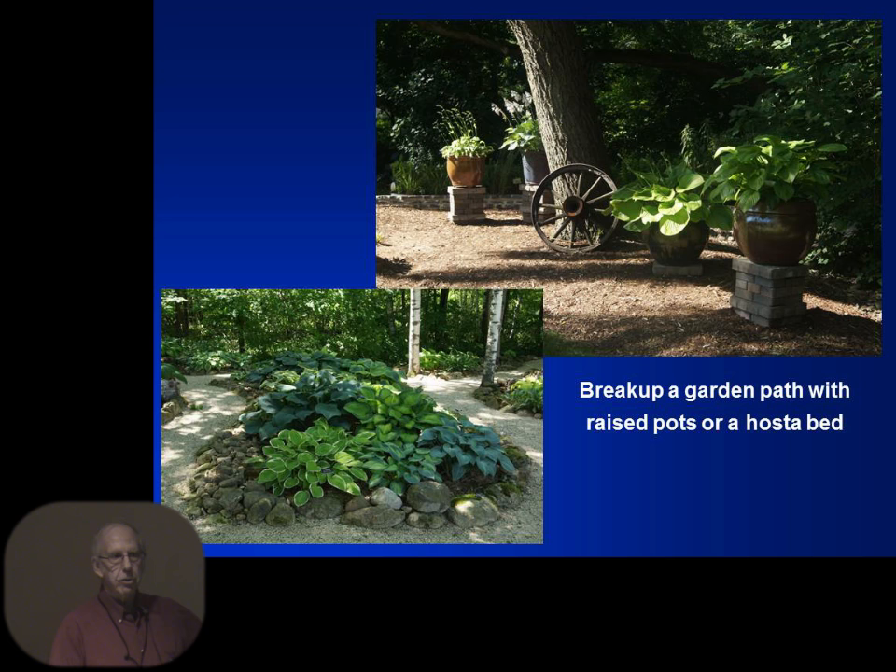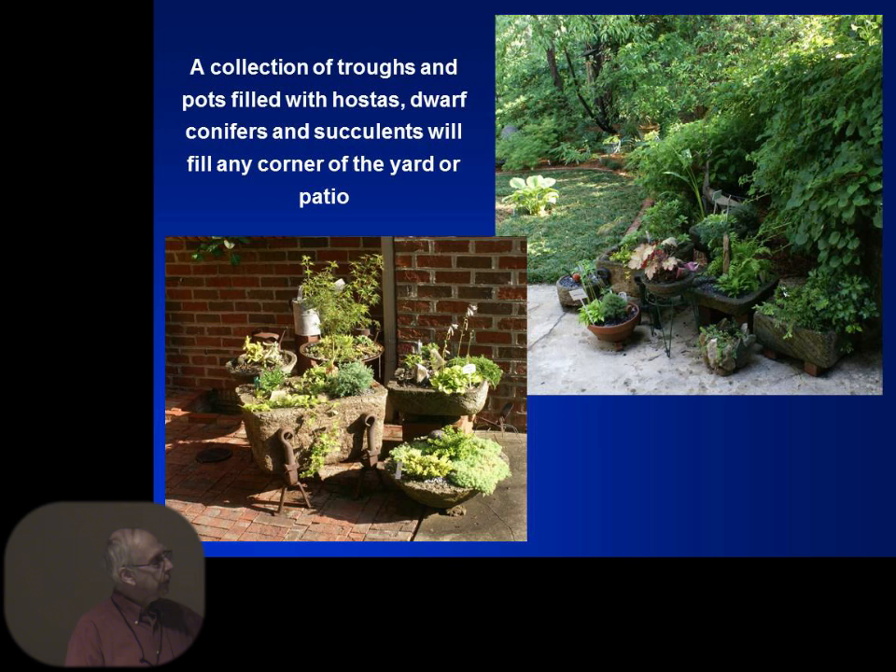You can use pots in areas to break up a space. The upper right is a yard in the Chicago area at one of our tour gardens. Notice how the pots on stands break up that stone walkway — without that you would have just had a wagon wheel and a tree. They put out these planters, raised them up so you can actually walk up and look, and added a lot of interest to that walkway area. The bottom garden had a walkway meandering through all their hosta beds — all in a wooded area with no straight-line walkway.